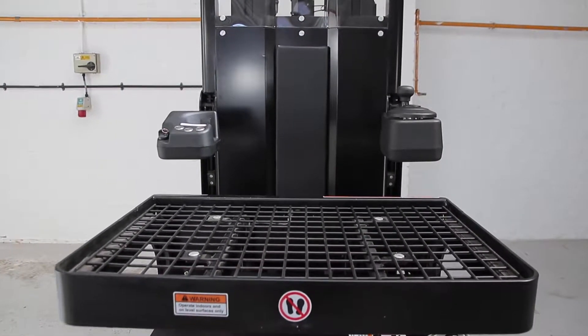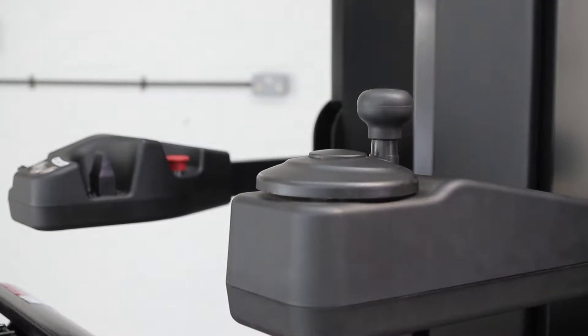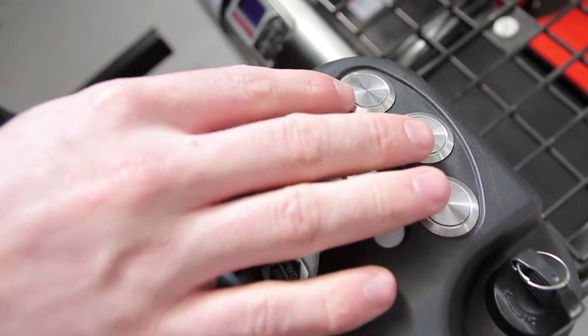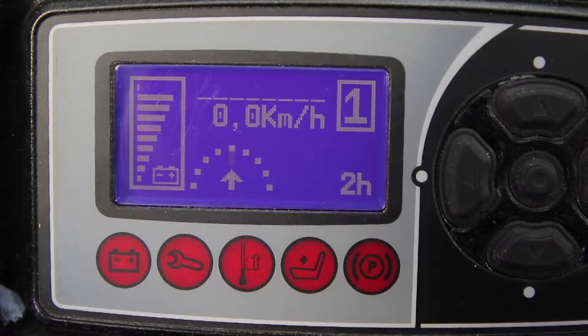Another advantage of the JX1 is the simple operation. The truck has a mini steering wheel, while user-friendly push buttons operate lifting and lowering. The operator can see the driving direction at any time on the digital display in front of him.